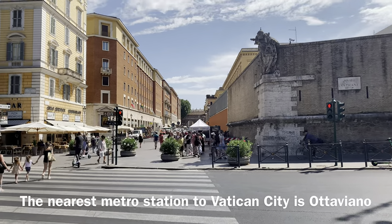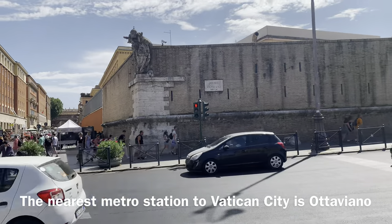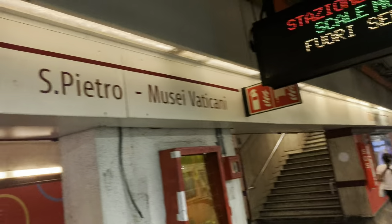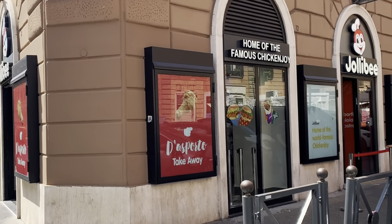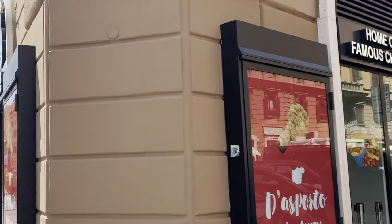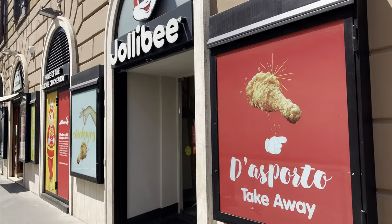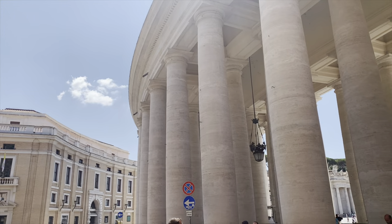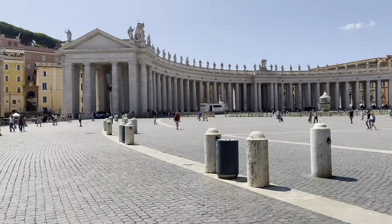Today we're going to visit Saint Peter's Basilica. We took the metro to Otaviano station. From Otaviano station, we passed by a Jollibee, which is great because Jollibee is important to us Filipinos. Saint Peter's Basilica is one of the largest buildings in the world and is the largest of the papal basilicas.